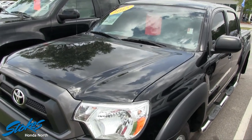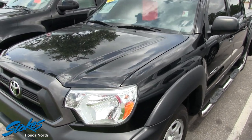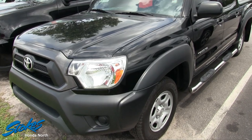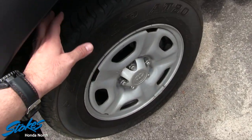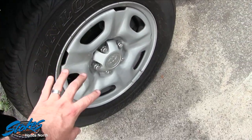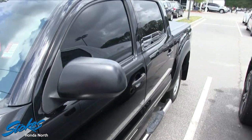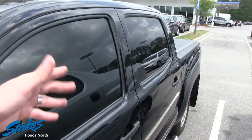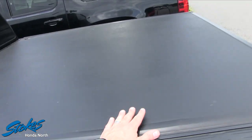The Toyota Tacoma is the top-selling truck in America for this size — a midsize-type truck. Let's take a look at the wheels: you've got Dunlop tires with plenty of tread, Toyota steel wheels, running boards down the side, and tinted windows. There's also a nice cover here that covers up the back bed.